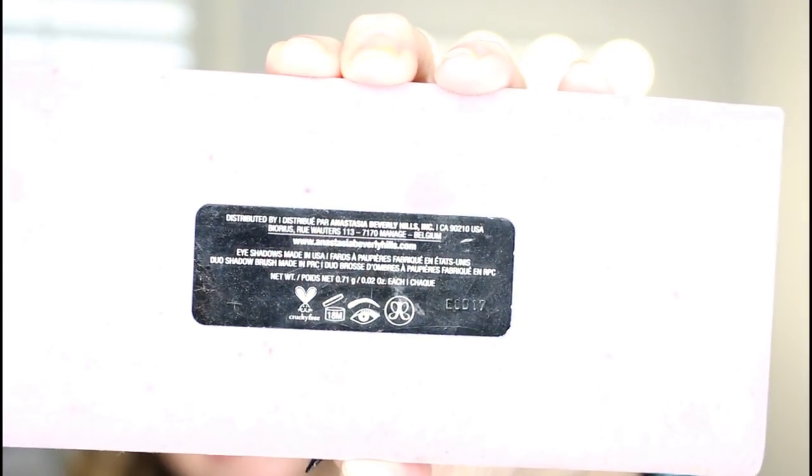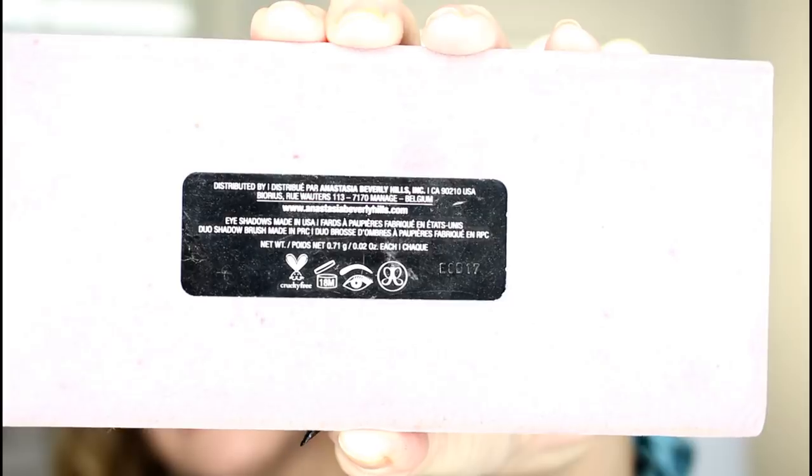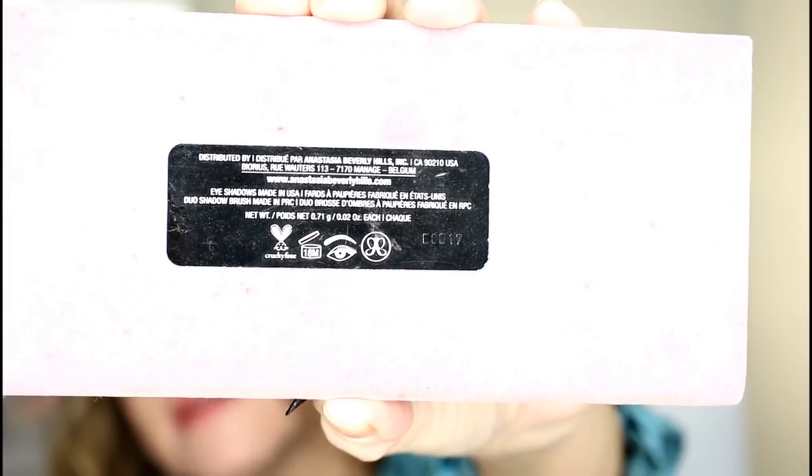So what you want to do first is look at everything you have. Go through all of your makeup. I did a declutter video not too long ago. Go through it, look at the dates — most makeup has a little jar icon on it with a number that tells you how long it will last after opening.